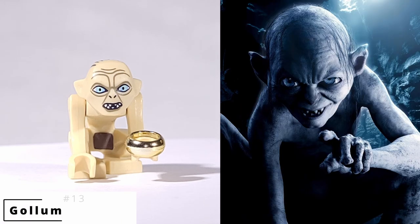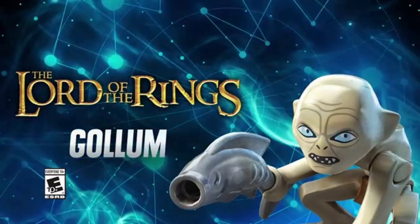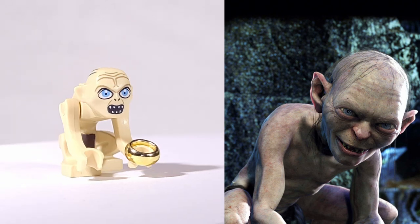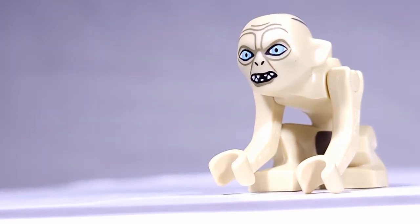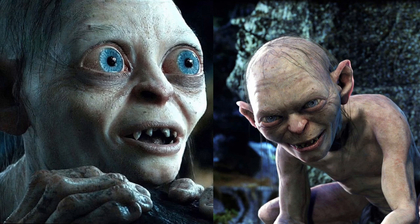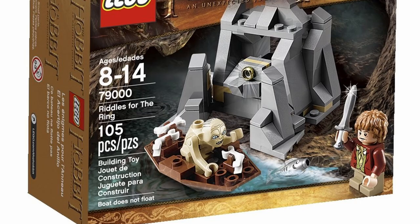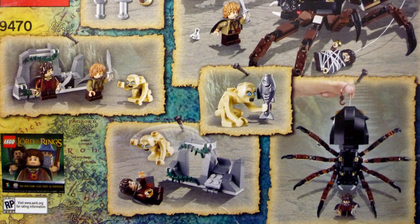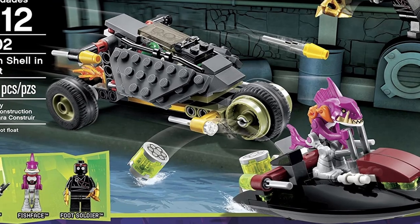For number 13, I've chosen Gollum, the only non-traditional minifigure on this list. Over the course of the theme, he was released in two variants with different eye and mouth printing. Surprisingly, the version with larger, brighter eyes released as part of the Lord of the Rings theme in the Shelob Attack set, even though I think it would have been more fitting for the Hobbit theme, as his eyes are bigger and brighter in those films. Besides the Shelob Attack set, he released in Riddles for the Ring alongside Bilbo, and in a LEGO Dimensions fun pack. For a bonus fact, the mold for Gollum's arms would go on to be used in the Teenage Mutant Ninja Turtles line for the Fish Face minifigure, where they would come in magenta.